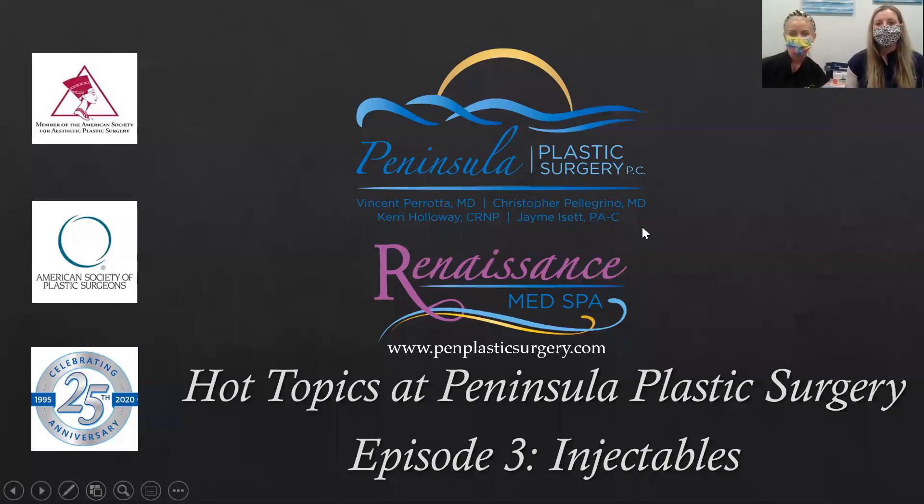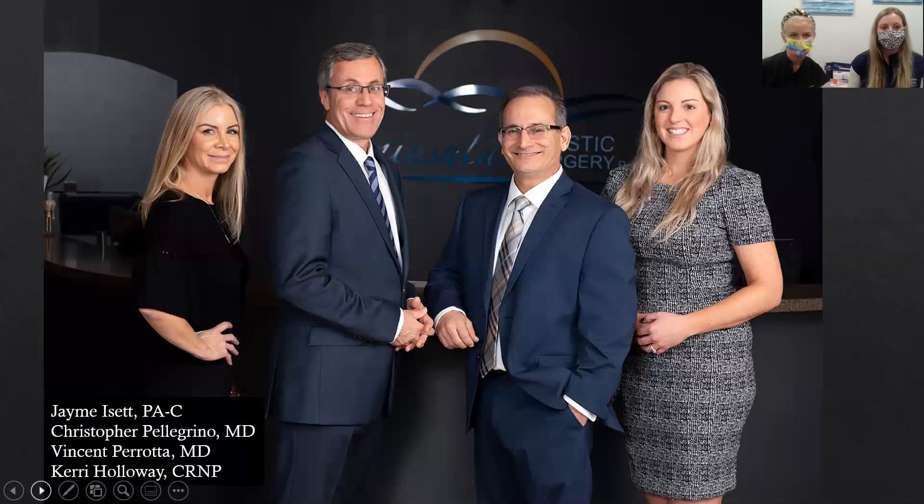Good afternoon, everyone. Thank you so much for joining us today. I'm Carrie Holloway, nurse practitioner at Peninsula Plastic Surgery, and I have Jamie Isett with us. She's our physician's assistant, and we are bringing you another at-home virtual seminar. We put a picture in here just in case you forgot what we look like without our masks.